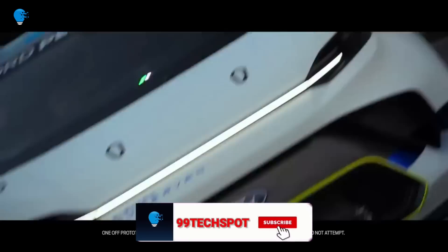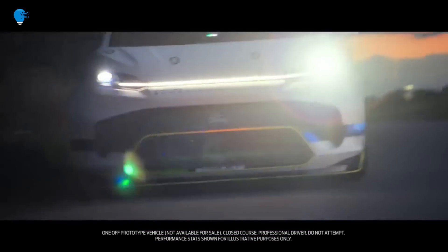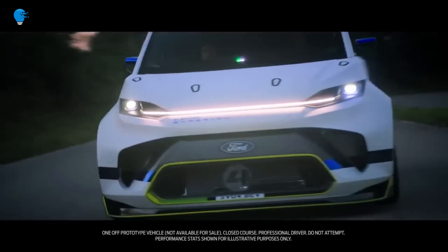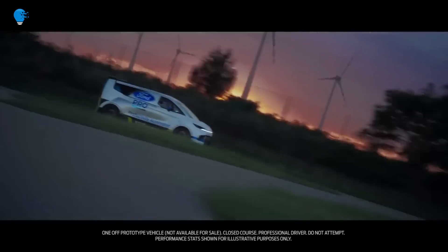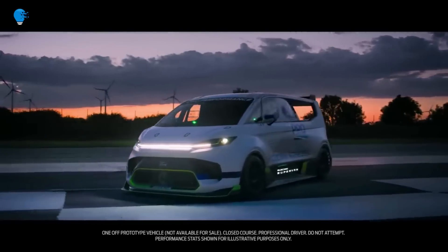Ford says the Supervan uses parts of the new E-Transit's floor pan combined with a custom steel space frame to make up the body, while the body panels are constructed of lightweight composite material. Underneath, you'll find a 50 kWh liquid-cooled battery pack powering four individual motors, pushing out a total of 2,000 PS — 1,972 horsepower. The company claims a 0 to 60 time of 2 seconds flat.